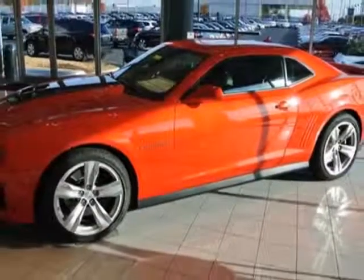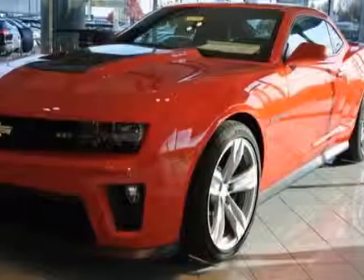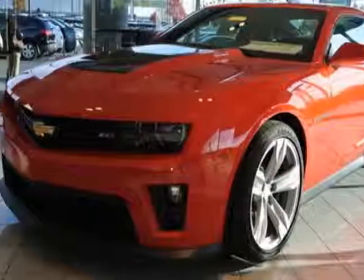This Camaro boasts a 6.2 liter engine and has a 6-speed manual transmission.